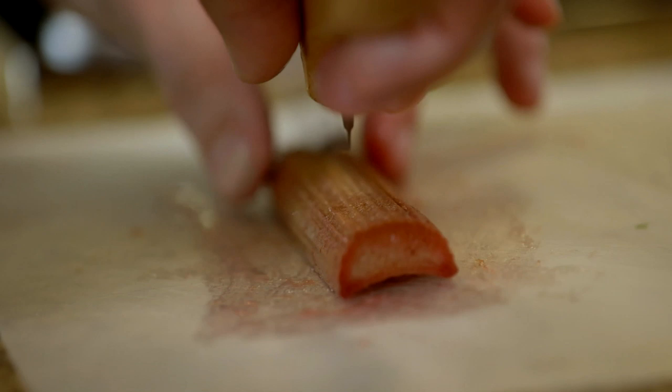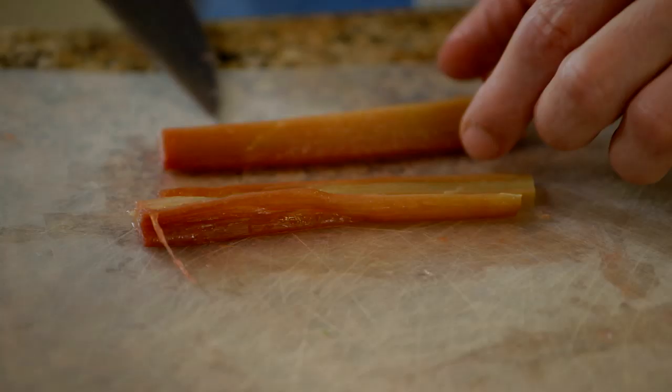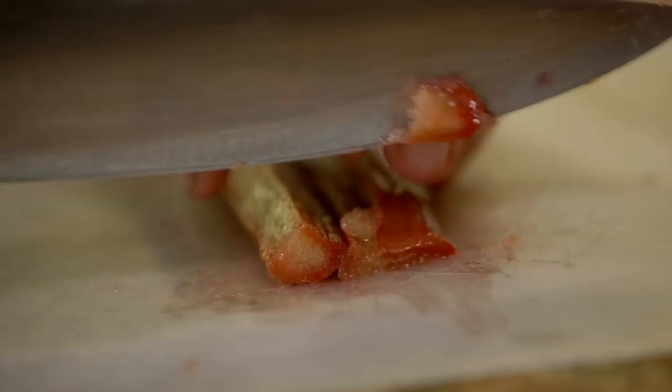Can you smell this one? I soaked the rhubarb stick in sugar for one night. The sugar begins to cook it, to burn it. When this is the beginning of the season, the colors are amazing. Beautiful pink. The skin is going to be so soft now.